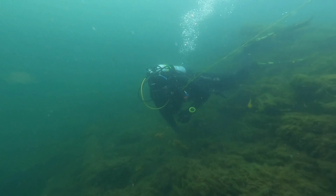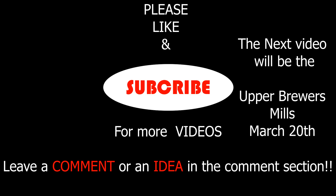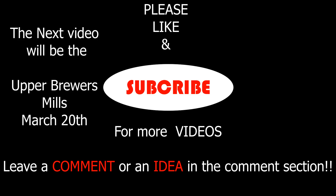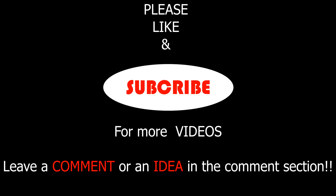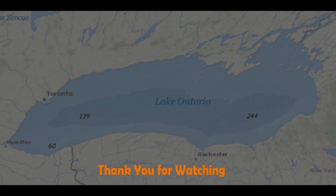Thanks again for watching the videos. If you're really enjoying the videos, please hit the like button and subscribe button. And don't forget, if you have any comments or if you want to know anything about any diving, leave comments down below and somebody will get back in touch with you. Have a good dive.